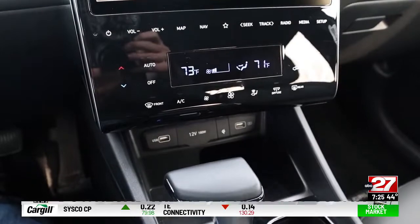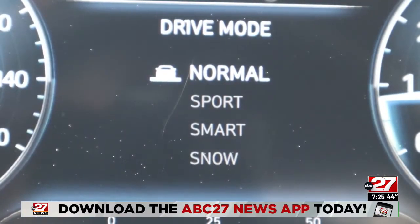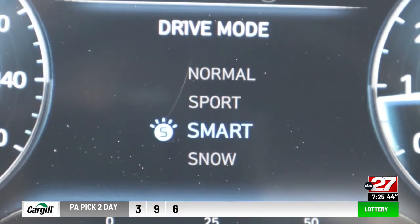The automatic is an eight-speed dual clutch. There are four drive modes and lockable differentials, but the Santa Cruz is designed for light off-road duty only.